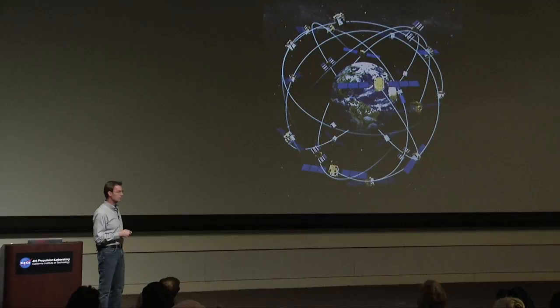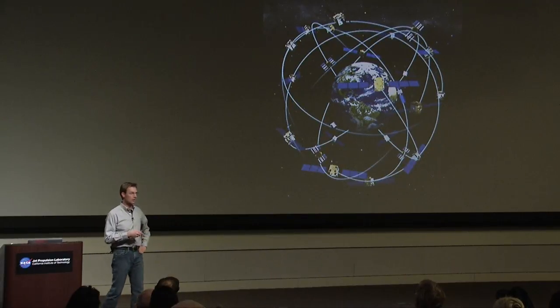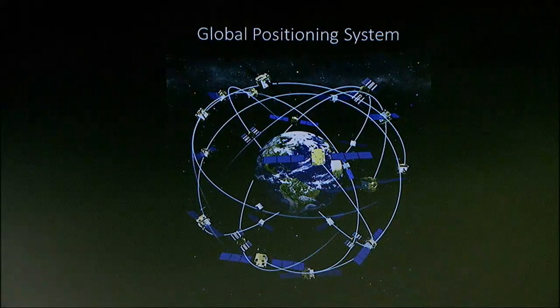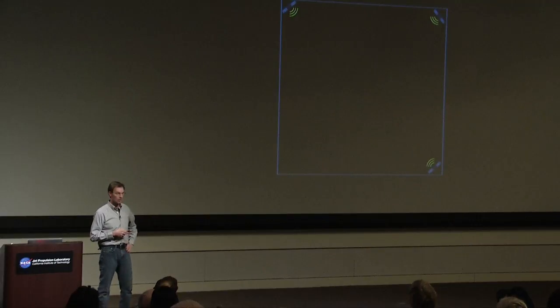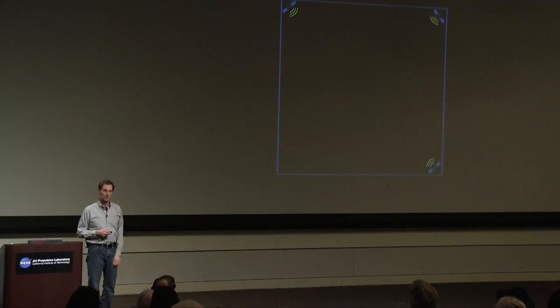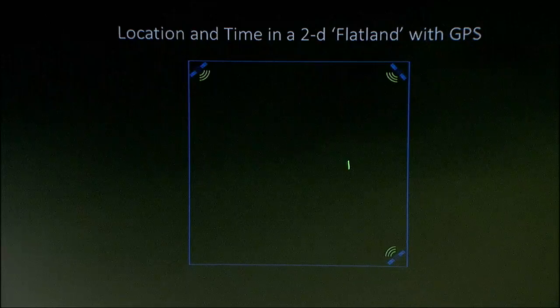The fact that there are 32 satellites means the user's clock doesn't need to be nearly as accurate — you don't need a USO or an atomic clock. Everybody with a smartphone has a GPS receiver inside their phone without an atomic clock. So how do we determine position accurately with a worse-performing clock in our phone? I'm going to do a thought experiment to illustrate this. Going to Flatland — a two-dimensional space — with three GPS satellites at the corners, I'm somewhere inside trying to figure out where I am, taking measurements with my GPS receiver.